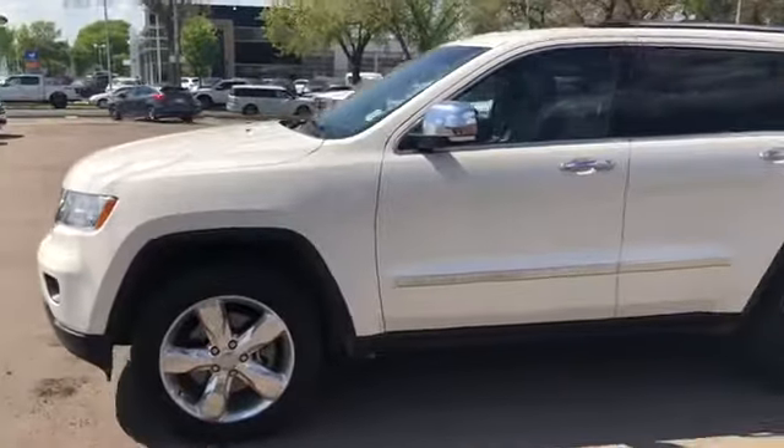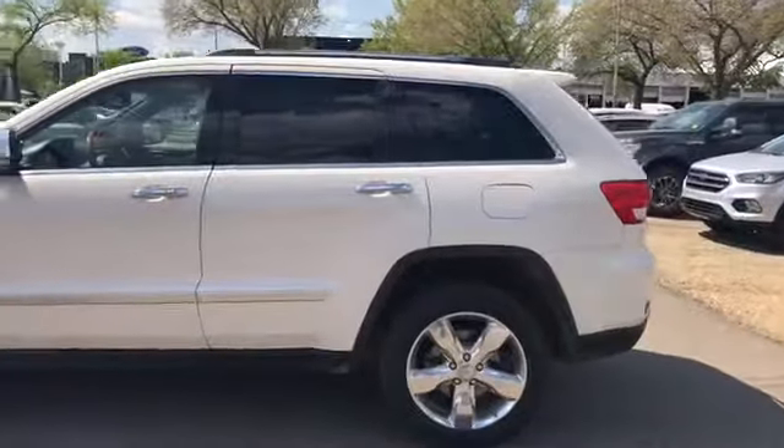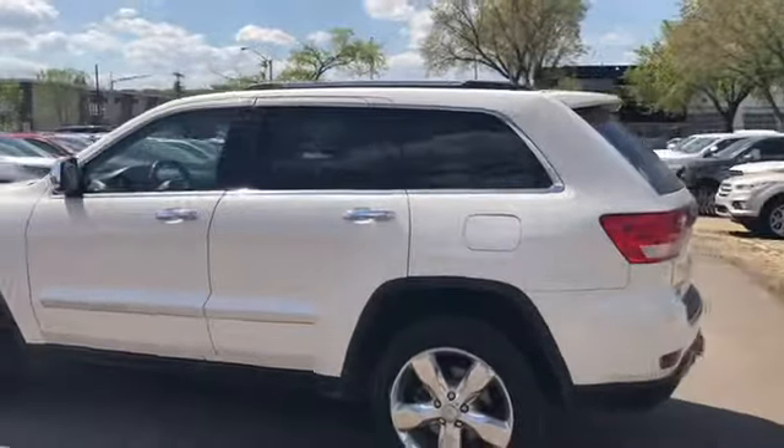You also have chrome on the grille and fog lamps. We have chrome on the wheels as well, and on the handles and the mirrors. We have keyless entry as well as remote start and a panoramic sunroof on this SUV.